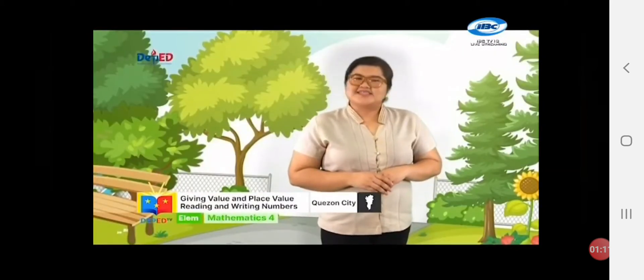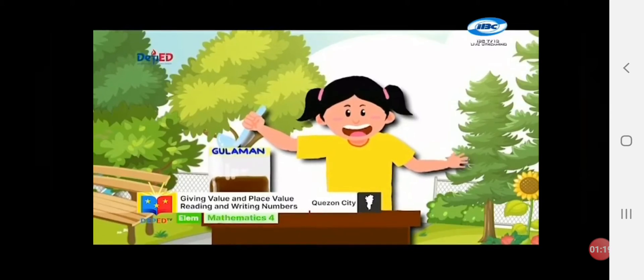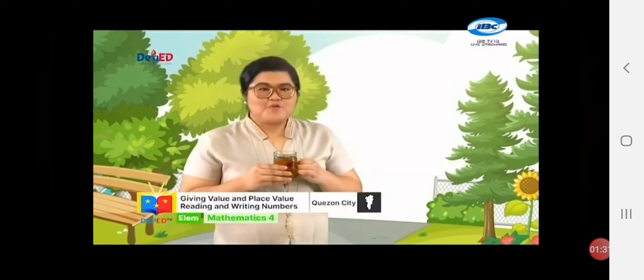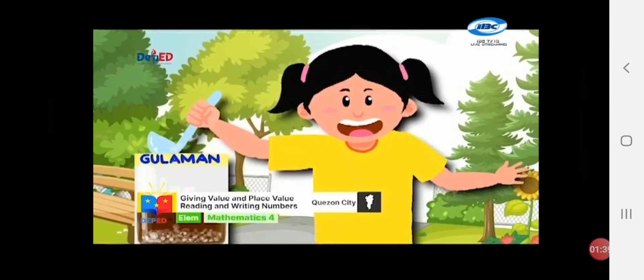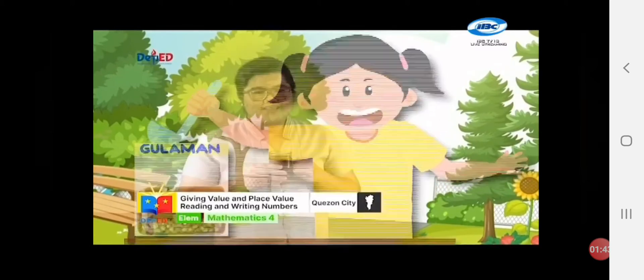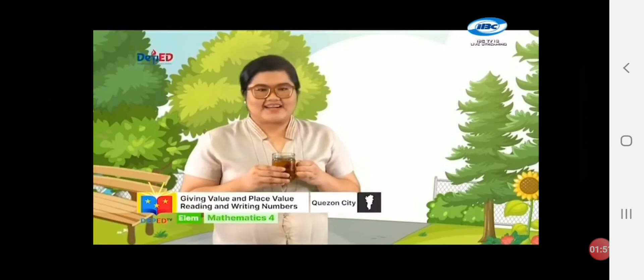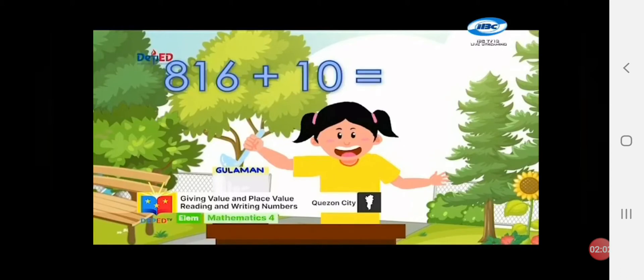Hi, Mathly Buddies! It's so hot! I need a cold drink! Hi, Teacher Marian! Come and buy our cool lemon juice! Hi, Anna! Yes, please! I really want a cold drink! Please give me one glass of gulaman juice! Sure, Teacher! Anna, why are you selling gulaman juice? Teacher, I want to help my mom! I want to buy my school supplies using the money I will earn in my gulaman business! Wow, that's great! It will be a great help to your mom in buying your school supplies this school year! How much money have you earned already? I have earned 816 plus 10! I have a total of 826 pesos!